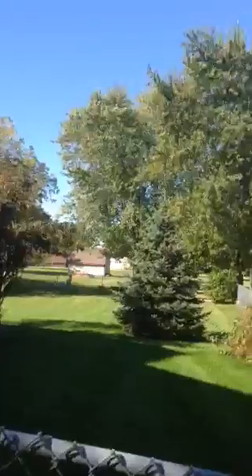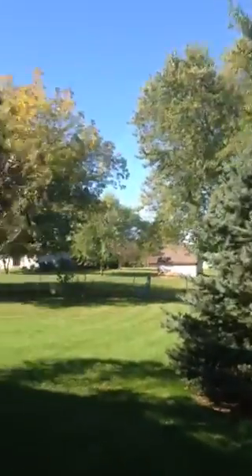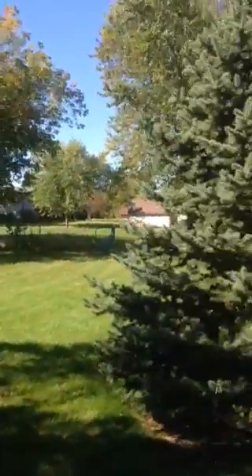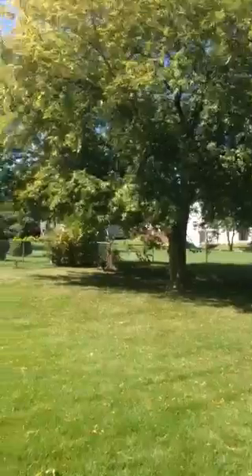Here's the fenced backyard, through the gate here, cyclone fenced. Beautiful backyard, very large, lots of room for anything you'd want to do back here, and even the lot behind does not have a home on it.